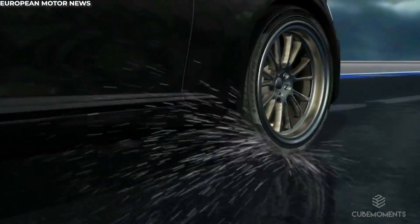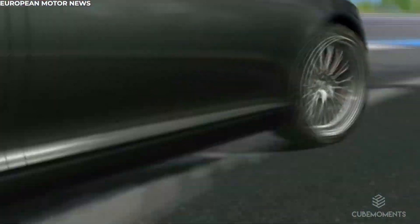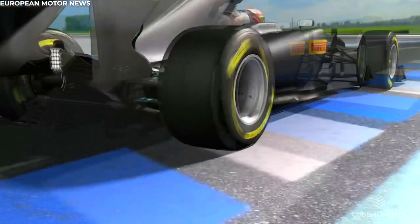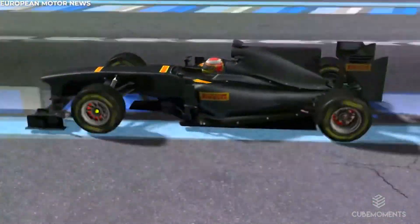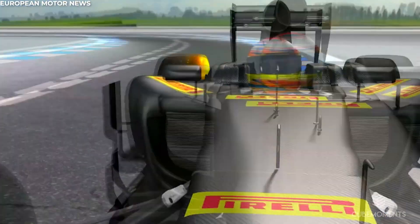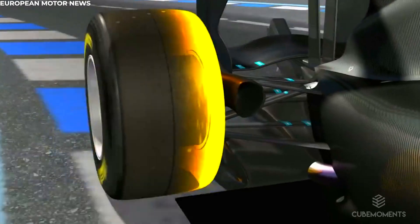Now let's jump back to comparing these tyres with the ones that you'd find on a regular old car. While a normal road tyre could withstand forces up to 1G, F1 tyres are built to withstand forces of up to 4G. F1 tyres aren't made to last hundreds and hundreds of miles like regular road tyres, so the priority is placed on performance over durability.